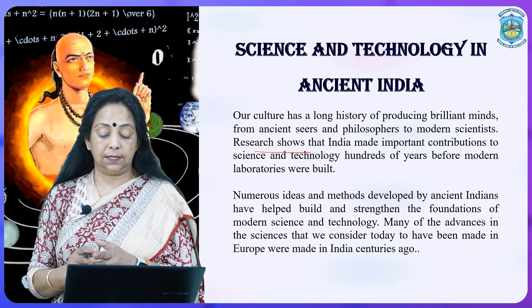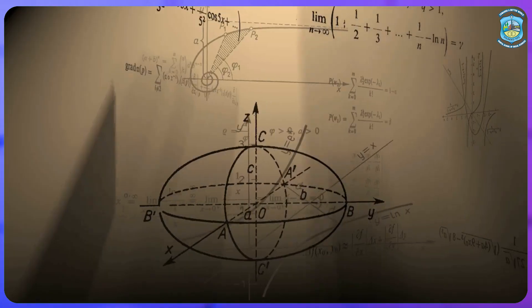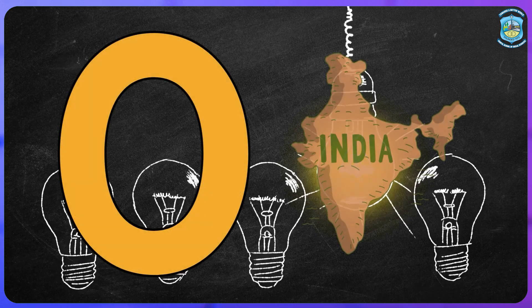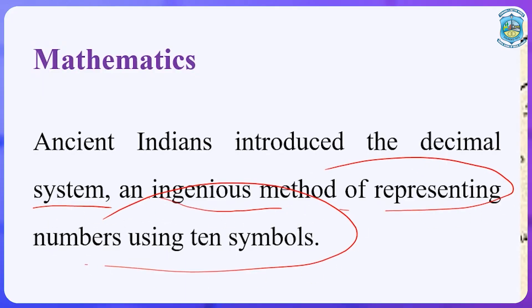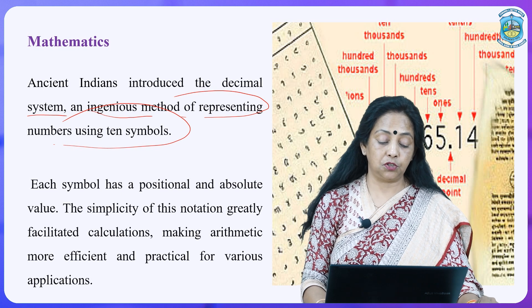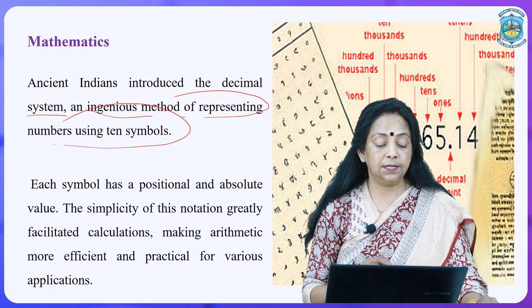Many of the advances in science that we consider today to have been made in Europe were actually made in India centuries ago. When we talk about maths, as we all know, zero was given by Indians. Ancient Indians introduced the decimal system and ingenious methods of representing numbers using 10 symbols, each with a positional and absolute value. The simplicity of this notion greatly facilitated calculations, making arithmetic more efficient and practical for various applications.